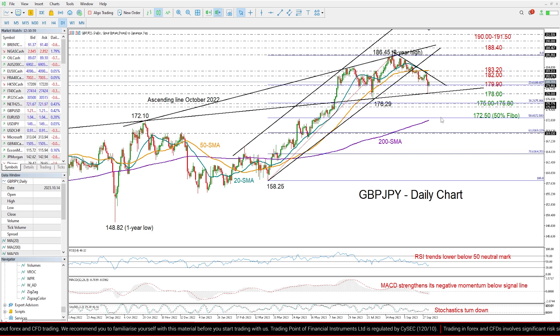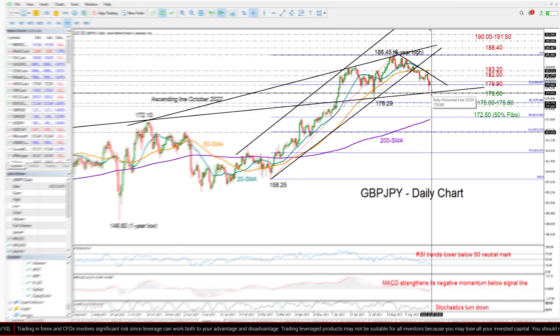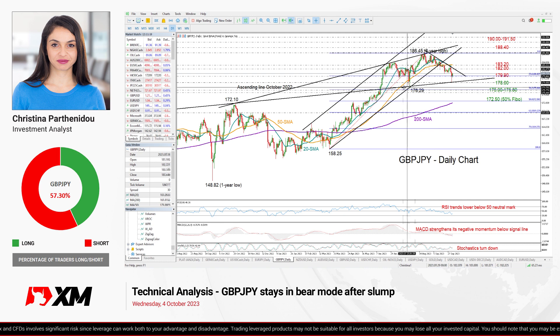So overall, summing up — pound yen is still in bearish mood. We may see a resumption of this bearish wave, especially if the price stays below 182. If downside pressures resume, the outlook could worsen, especially if the price closes below that line and beneath the 178 level. That's all for pound yen today — thank you for watching and I wish you a great trading day.